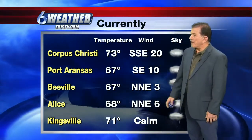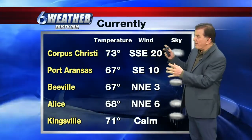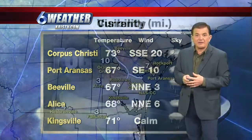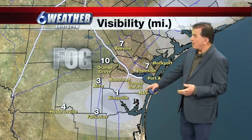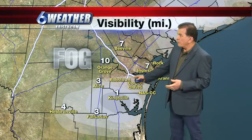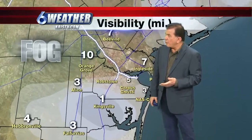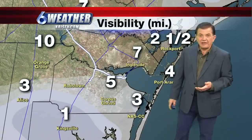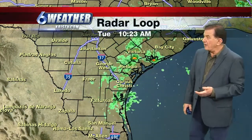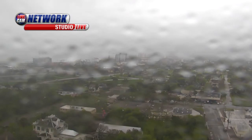73 right now, and what we're picking up is a south wind. The fog and visibility out at Kingsville Airport and at Naval Air Station has been pretty widespread all over — not very heavy, but it's sort of messing things up.